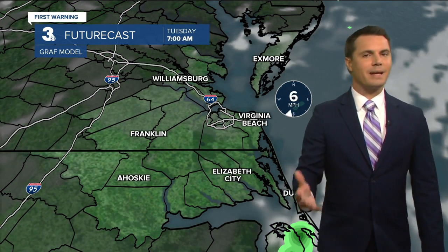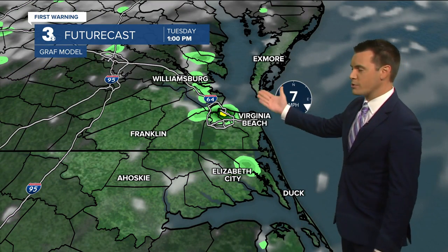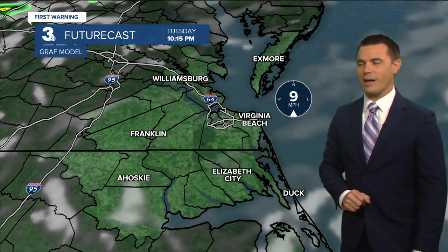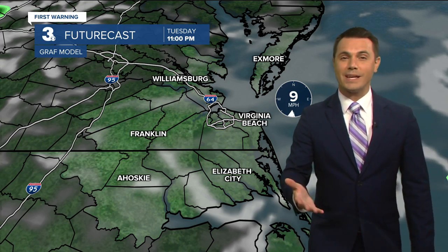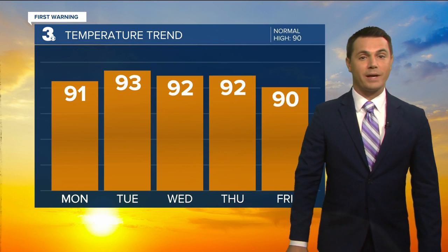Tomorrow, same timeline — a nice mix of sun and clouds through the first part of the day, and then right around lunchtime those showers and storms start to pop up. They will be scattered, then dying down again as we head through Tuesday night. Wednesday brings a slightly lower chance for us, but look for those chances to go back up for the end of the week.